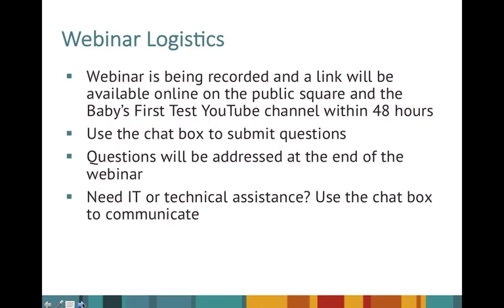Just a few webinar logistics before we jump into today's presentation. Please ask questions using the question box on the right-hand side of your screen in the control panel at any time during the presentation. We will be collecting questions during the presentation and asking them during the second half. The webinar is also being recorded and a link will be available on the public square as well as Baby's First Test YouTube channel within 48 hours. If you need any IT or technical assistance, we have someone from Baby's First Test using the chat box.